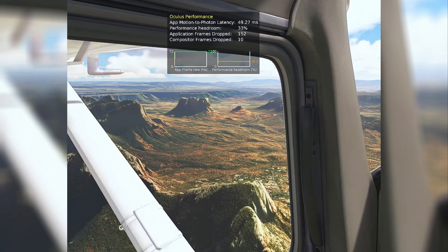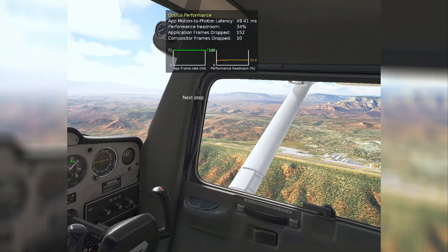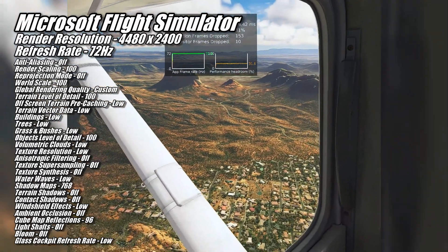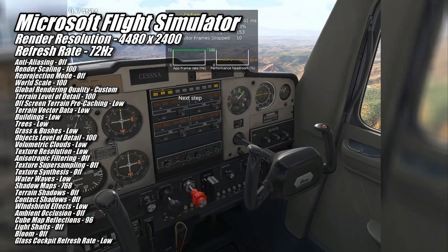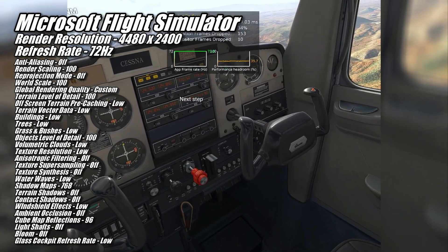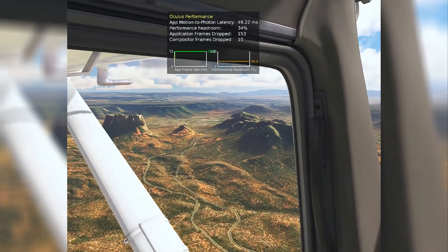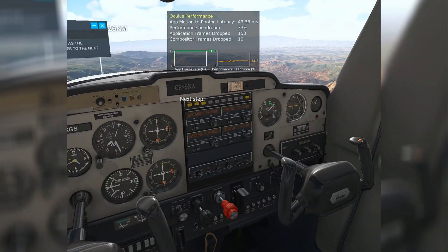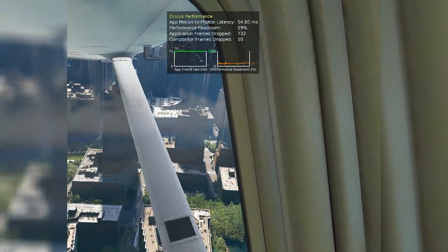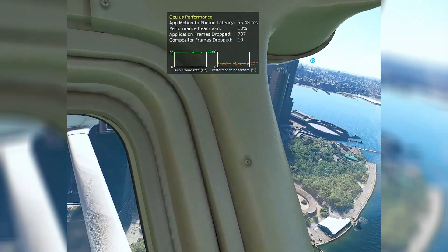Last but certainly not least, we have Microsoft Flight Simulator 2020, and this is probably the game the 9070 XT impressed me with the most. I always test Flight Simulator with the in-game settings at their lowest values, which I again did this time. What impressed me is how the 9070 XT was able to maintain a nearly constant 72 FPS at 4480x2400, not only in the training flight over Sedona, Arizona, but also in the Discovery flight over New York City. There were a few moments where the performance headroom dropped below zero, but for the most part the 9070 XT chugged right through this test without an issue.